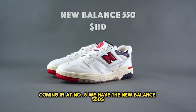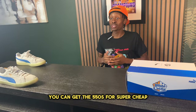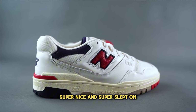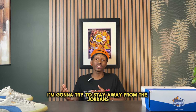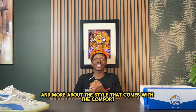Coming in at number eight, we have the New Balance 550s at about $110. You can get the 550s for super cheap when looking for a plain white or plain black pair. These are super calm, super nice, and super slept on. In this video I'm trying to stay away from Jordans and hype, as people today are more concerned about comfort and style that comes with comfort.